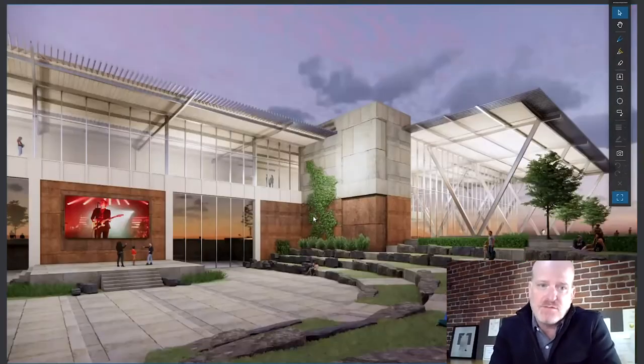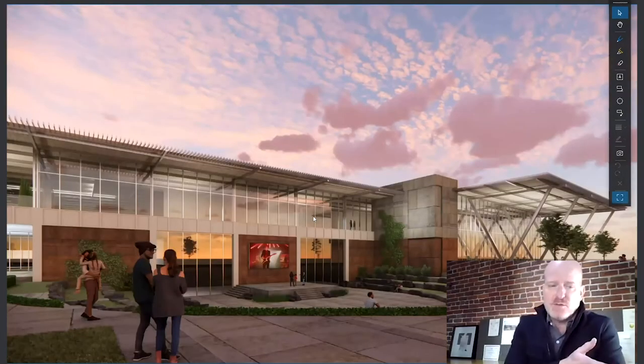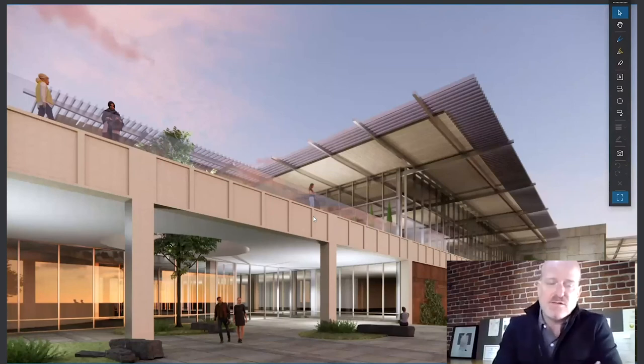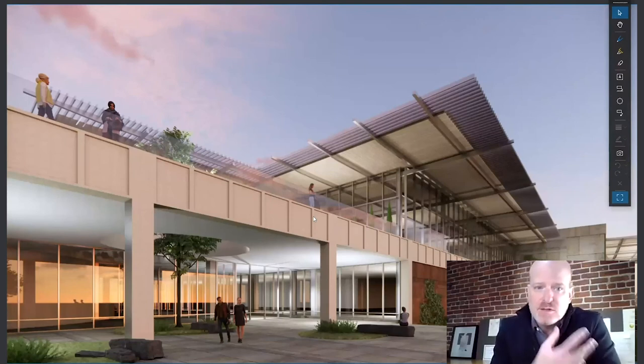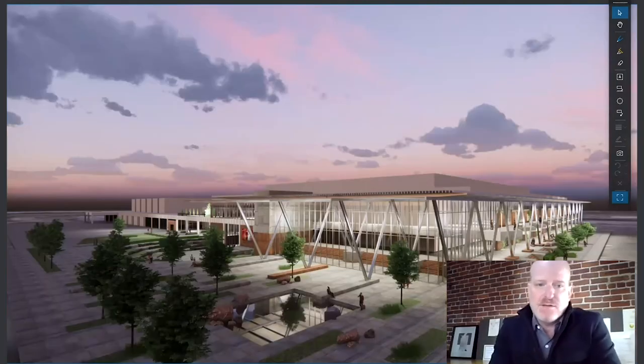As we continue around, we'll highlight not only the plaza but an exterior amphitheater we've created. This amphitheater is open to the public — just another venue, just another place for events to occur in an open-air situation — directly connecting what was and what will be. Just above, shown in this diagram, is a rooftop terrace with concessions and the ability for private events to occur there, really activating the old center, giving it new life, and connecting it to the environs on the west side.